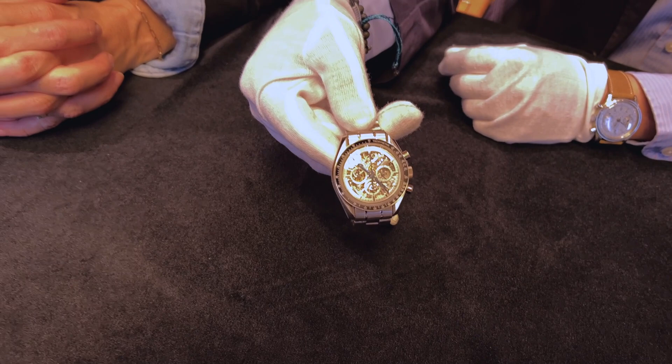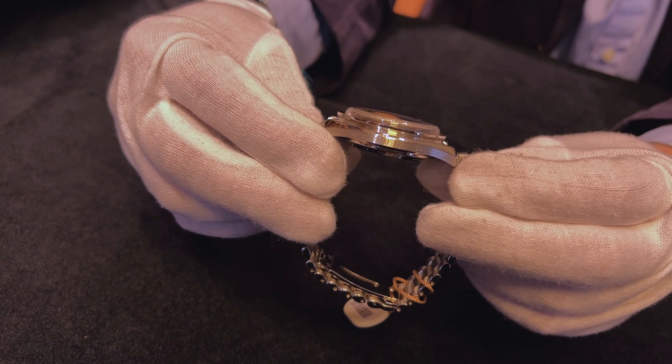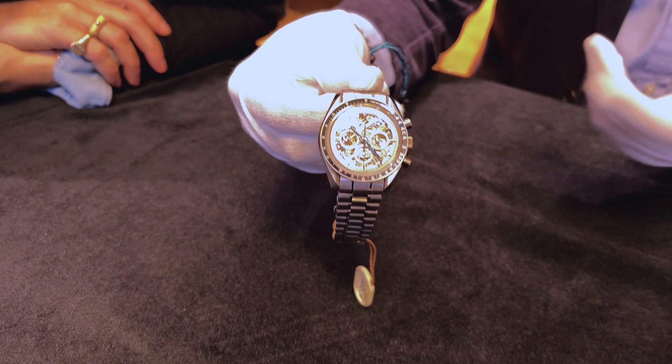It features hand engraving by Armin Strom, made to the highest level of quality as you can see. This one, which actually belongs to the same consignor as the Omega Mir watch, has been kept in really new condition, and it's very impressive not only in its weight but also in its fantastic finish and look.